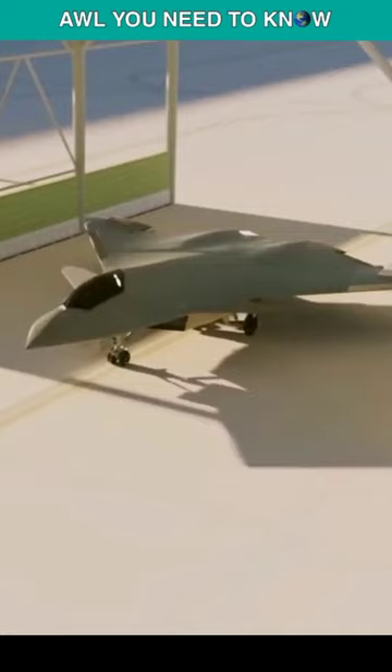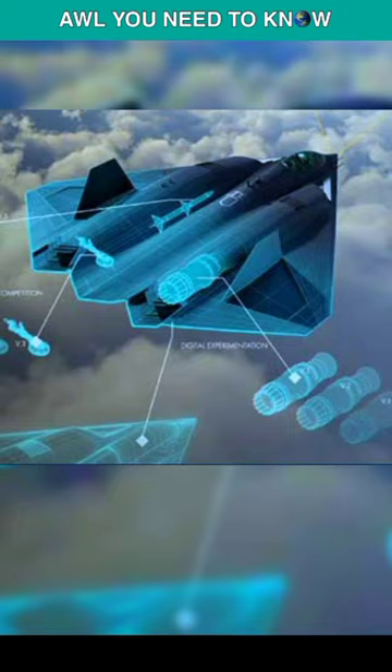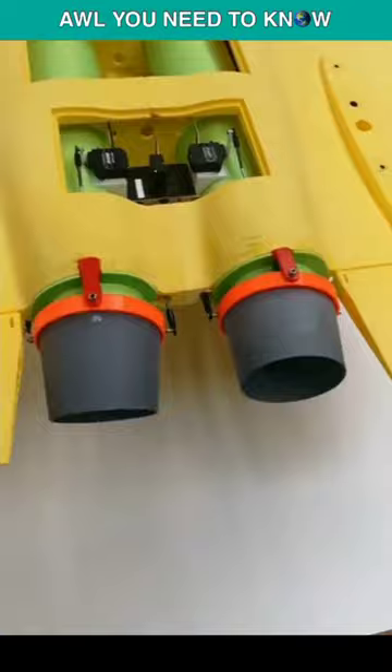Meet the multi-axis no-tail aircraft, the X-44 Manta. Starting in 1999, the Air Force's and NASA's motivation behind the X-44 Manta project was to test the viability of full yaw, pitch and roll authority without tailplanes, with controls relying purely on 3D thrust vectoring.